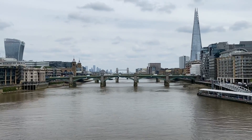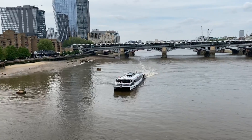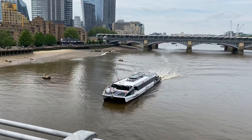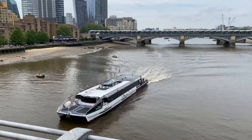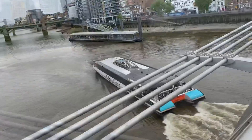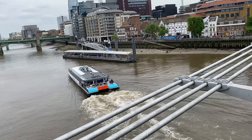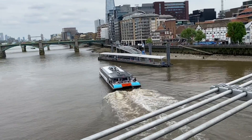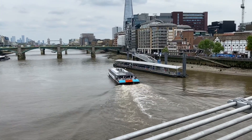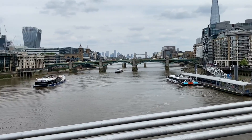If you walk on Tower Bridge you don't get this view, but I will one of these days. One of the boats you can take for sightseeing — it says it's an Uber Boat. I didn't know there was an Uber Boat!